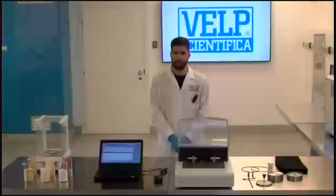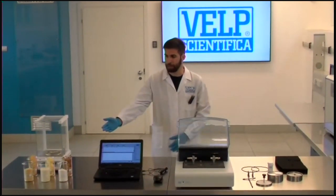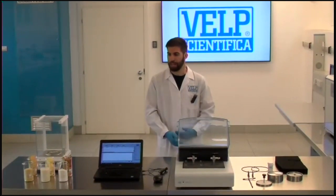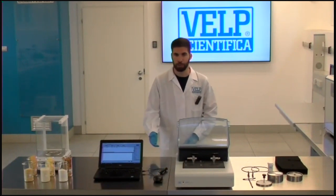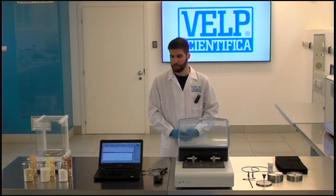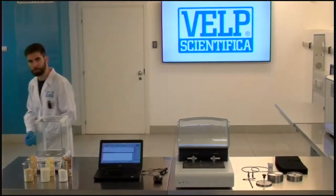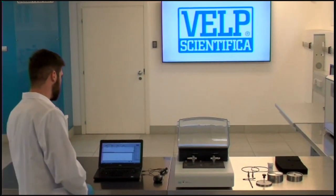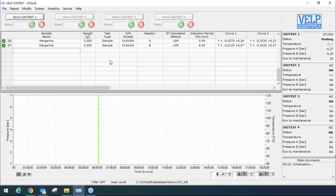Hi everybody, my name is Matteo Bassani and I am a member of the analytical department since April 2019. Today I'm going to show you how to start an analysis with the OxyTest. OxyTest is able to analyze solid samples, semi-solid samples, or liquid samples. Solid samples need to be ground and liquid samples need to be taken under stirring conditions. For today's demonstration, we are going to analyze a solid sample — a hot meal. The OxyTest is connected to a PC and works with the OxySoft software, which allows you to start analyses and monitor them in real time. You can manage up to four instruments to perform parallel testing and increase lab productivity.